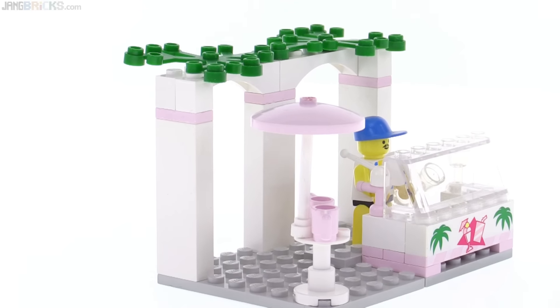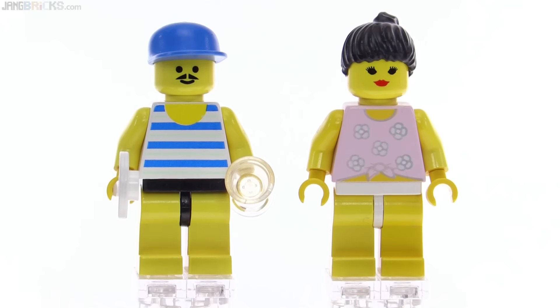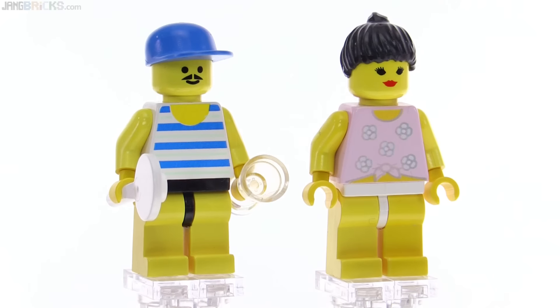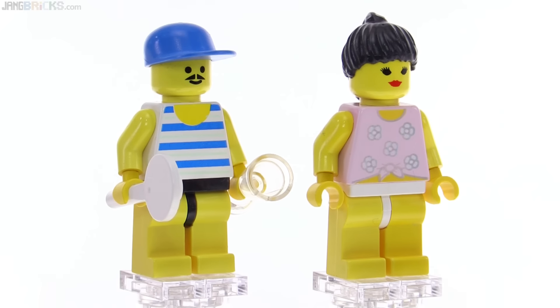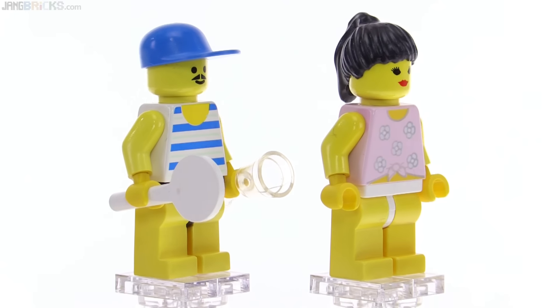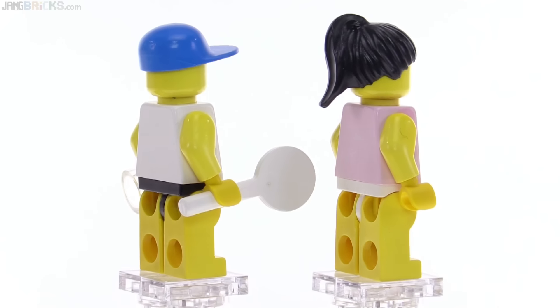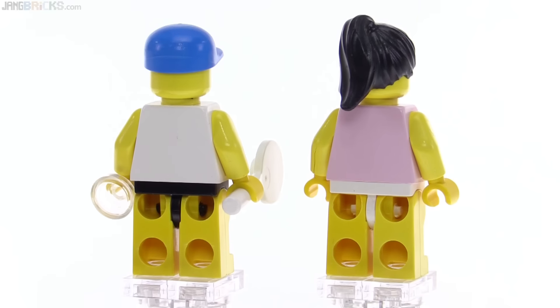Looks kind of Mediterranean to me. Here's a closer look at the two figures, both of whom are missing pants, it appears. I guess it's supposed to be a seaside scene, so they're both wearing swimwear — or just very, very skimpy clothes because it's very hot out.